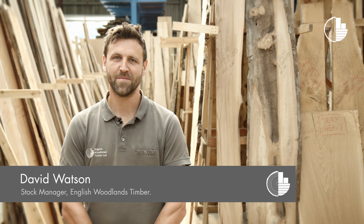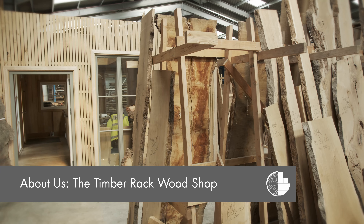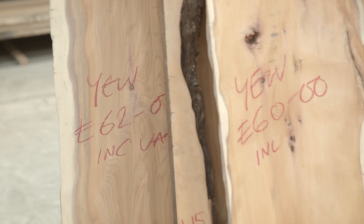Hi, I'm David, this is English Woodlands Timber and this is our fantastic rack area. The rack area is predominantly designed as a retail area for both customers of the public and trade. We hold a great deal of timber in here of all species, planed up, priced up, ready to go.